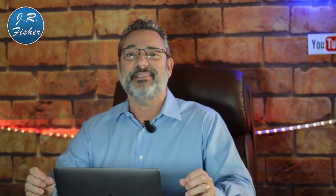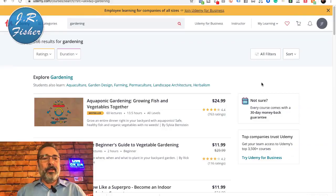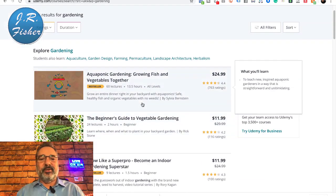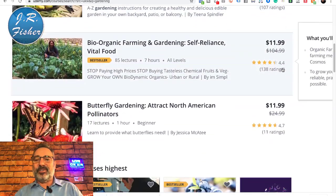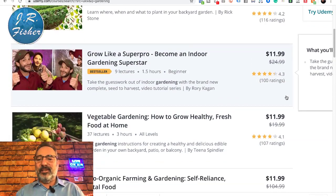Number three is Udemy. It's similar to Skillshare but different — people don't pay for site-wide access; they buy individual courses. So you'll see a little better quality courses there. On Udemy, a gardening course might have 763 ratings at $24.99. You get a commission based on what you sell. Most courses are quite cheap — $11, $10, even $1.